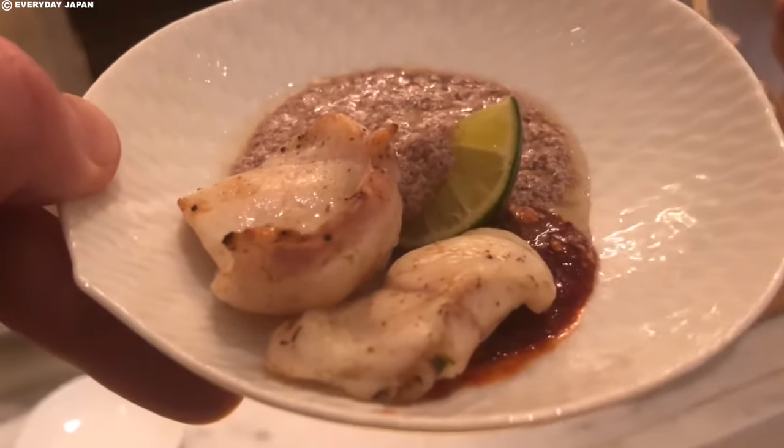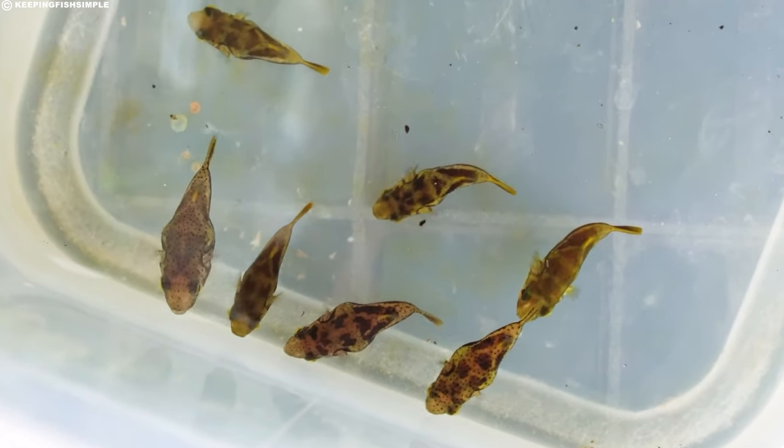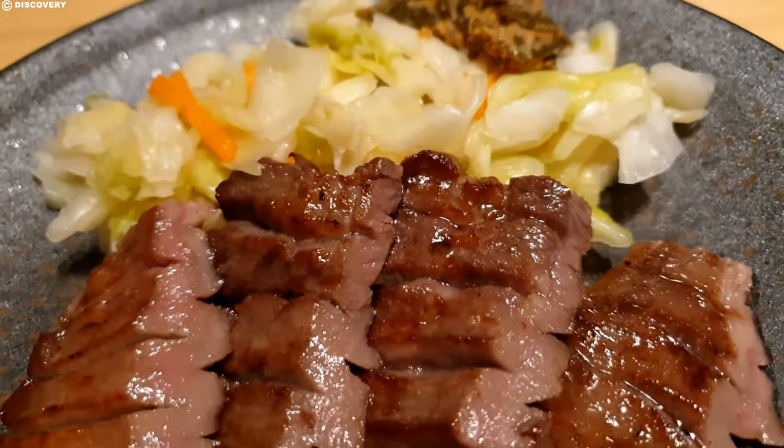With fugu's unique blend of thrill and delicacy, what else in the culinary world combines careful breeding with luxury? Let's turn our attention to the exquisite wagyu beef.